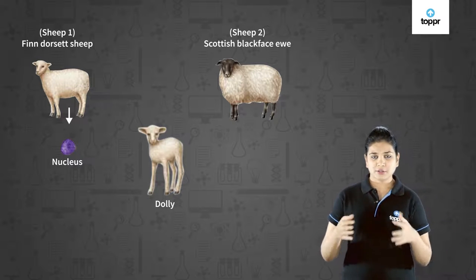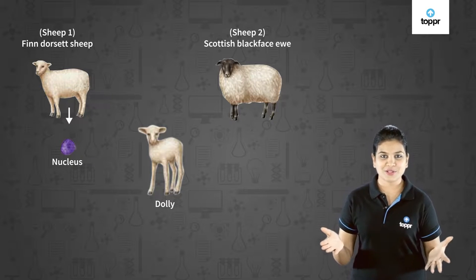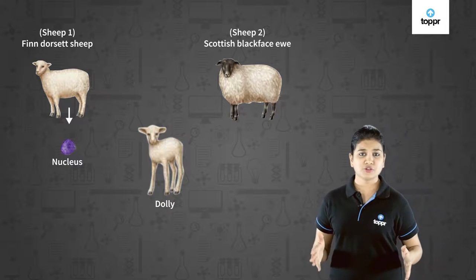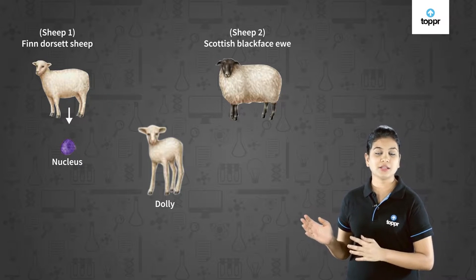Dolly was a very healthy young one and she could also produce a few offspring by natural or sexual means. But unfortunately, Dolly died due to some lung disease on 14th February 2003. This production of Dolly brought a revolution in the field of reproduction by cloning.